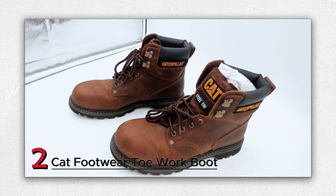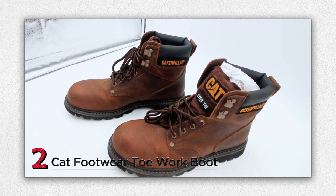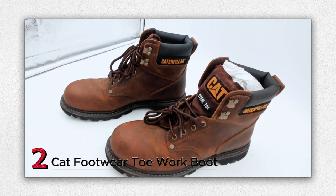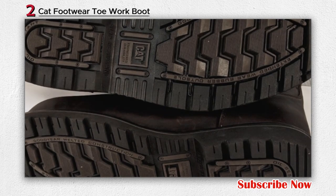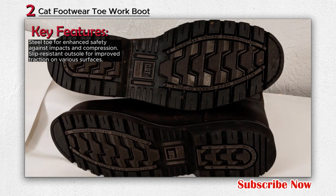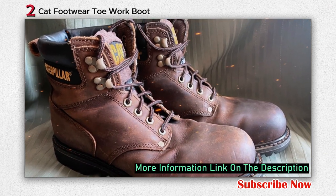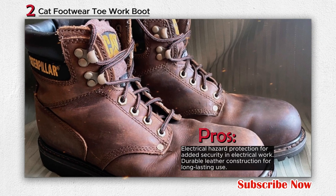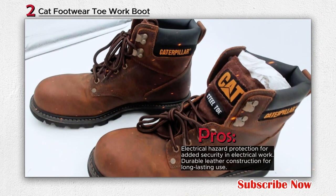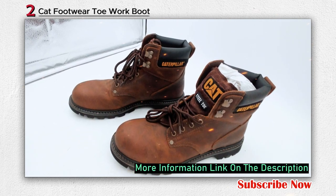Number 2: Cat Footwear Steel Toe Work Boot. The Cat Footwear Men's Second Shift Steel Toe Work Boot is designed to provide protection, comfort, and durability, making it a reliable choice for demanding work environments. This rugged boot features a steel toe for enhanced safety, a slip-resistant outsole for improved traction, and electrical hazard protection. With a shaft height of approximately 6 inches, it offers ankle support and coverage. Crafted with quality leather and designed for both work and casual wear, the Second Shift Steel Toe Boot offers rugged styling suitable for various tasks and activities. Its combination of safety features and comfortable design makes it a practical option for individuals who require footwear that can withstand the challenges of their job while maintaining all-day comfort.